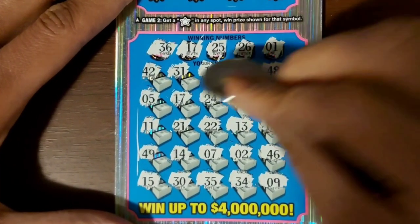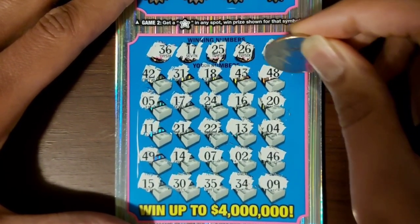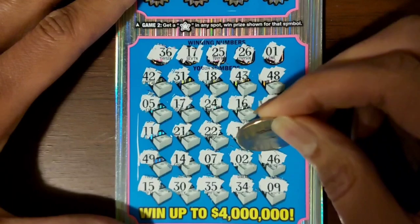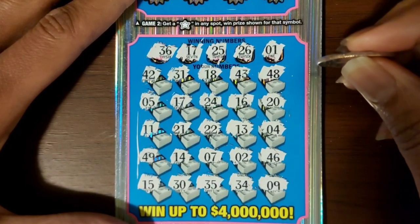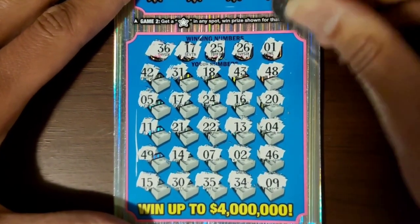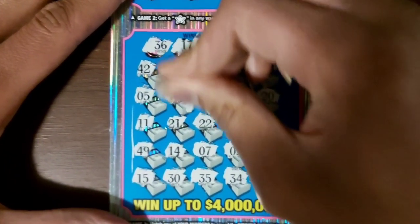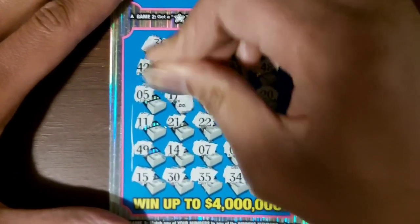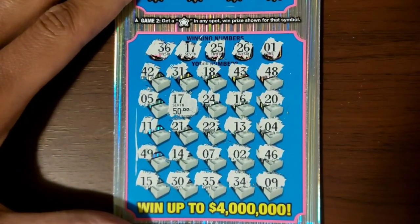Let's see what we got under 17 — I believe that's the only one we have, but let's just make sure. Hopefully we got some big zeros under the winning number matching 17. And there it is — $50!